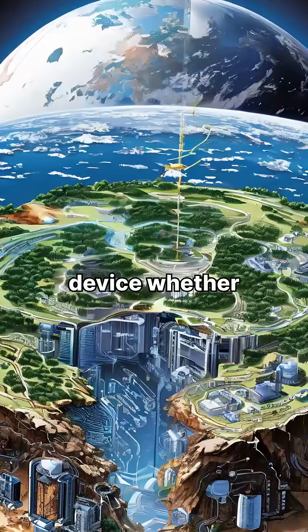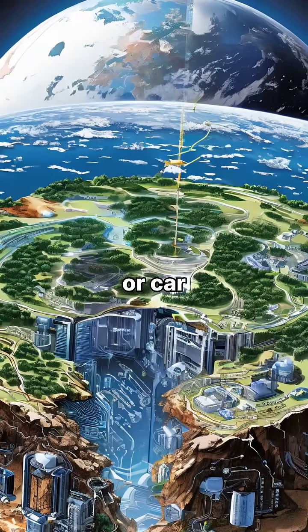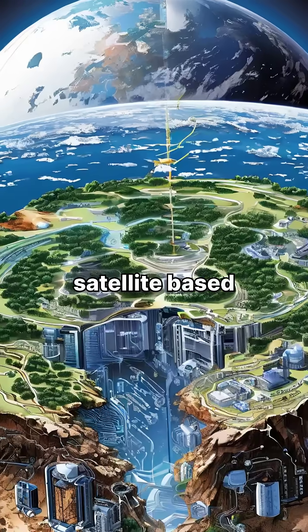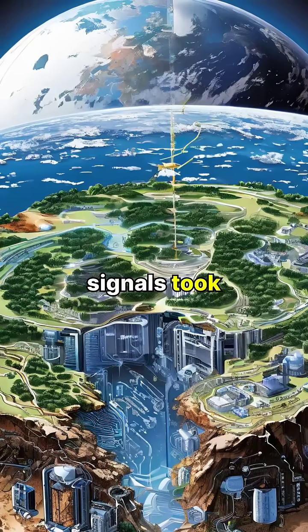Your GPS device, whether it's in your phone or car, receives these signals and uses them to calculate its distance from each satellite based on how long the signals took to arrive.